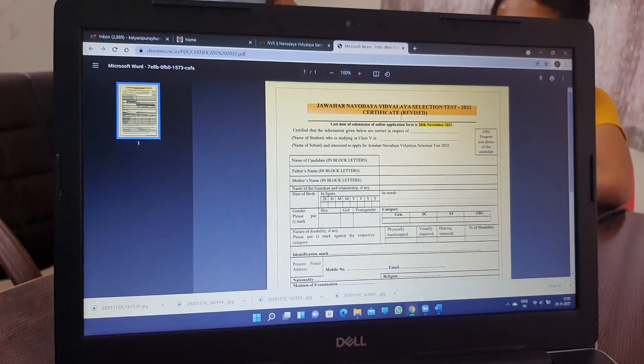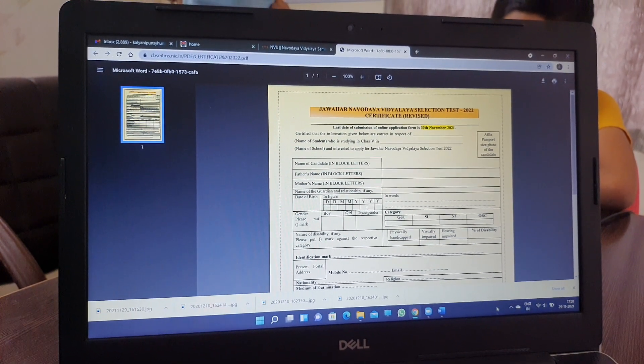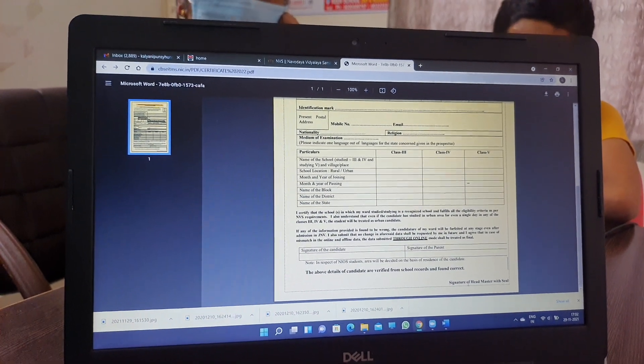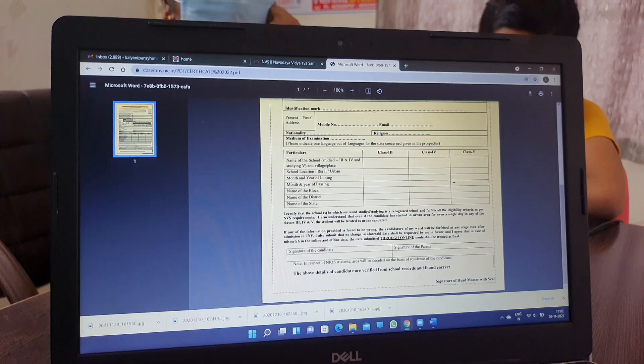And then it will be revised. Without the principal signature, the Headmaster Signature is at home. There will be more than 10 days before the Headmaster Signature will come.